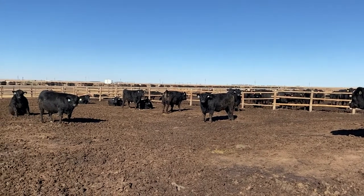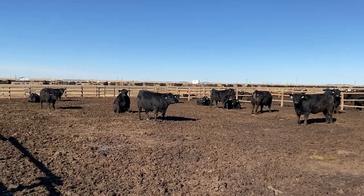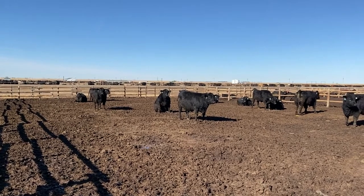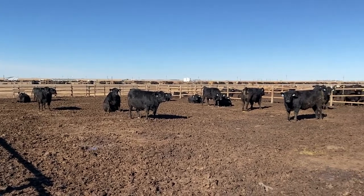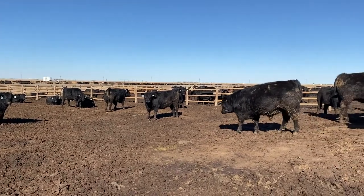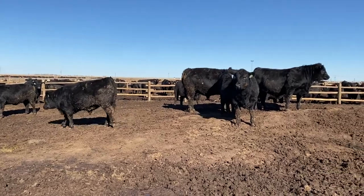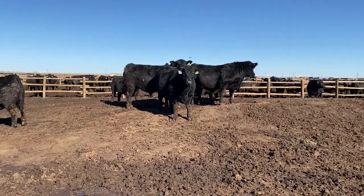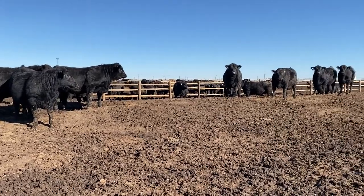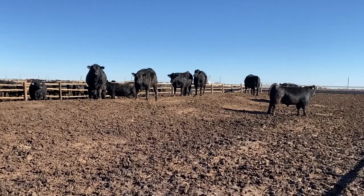On top of that, they gained over four pounds a day while they were here. I expect this younger, smaller end of the set is going to do very similar. These calves are going to go on the show list today and will be harvested sometime next week. Vista has put cattle on the program for the last four years and every time their cattle grade, yield, grow, and do pretty fantastic.